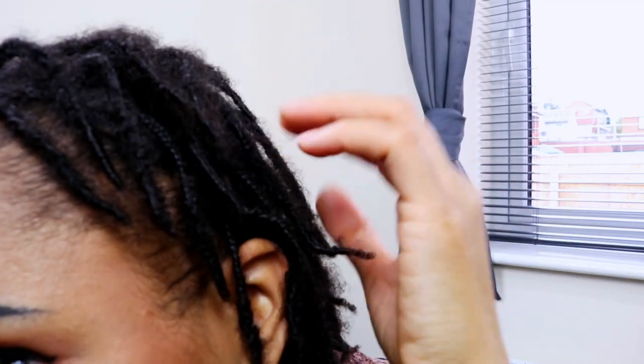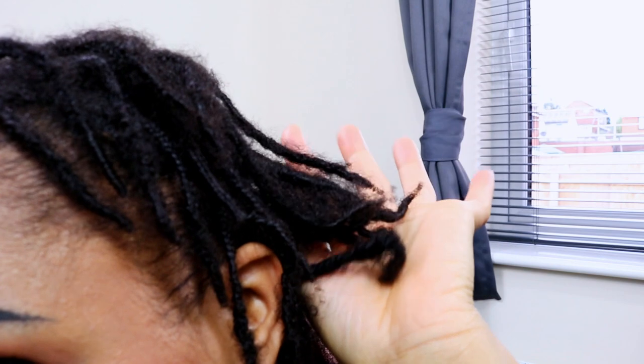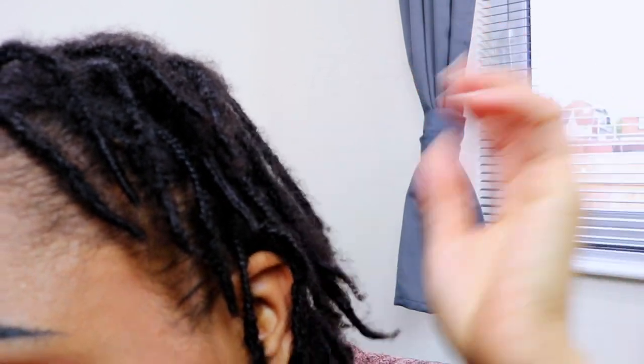The next thing I have noticed along my lock journey within the first six weeks is frizzing. My hair is very frizzy, which I really like because it definitely gives my hair a fuller look. Because I have fine low density hair, my braids do look quite thin, so when it starts to frizz up it just looks a little bit more fluffy. Let me show you what it looks like at the back.